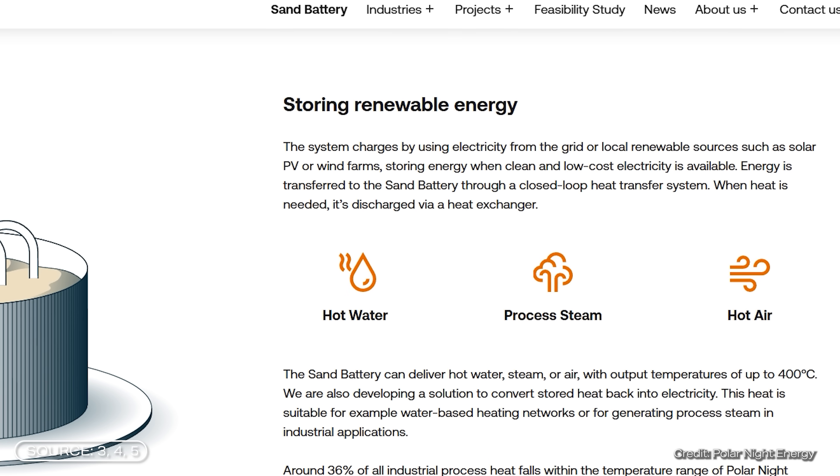Depending on the size and configuration of the system, this allows you to quickly and flexibly call up exactly the amount of heat that is needed at any given time.